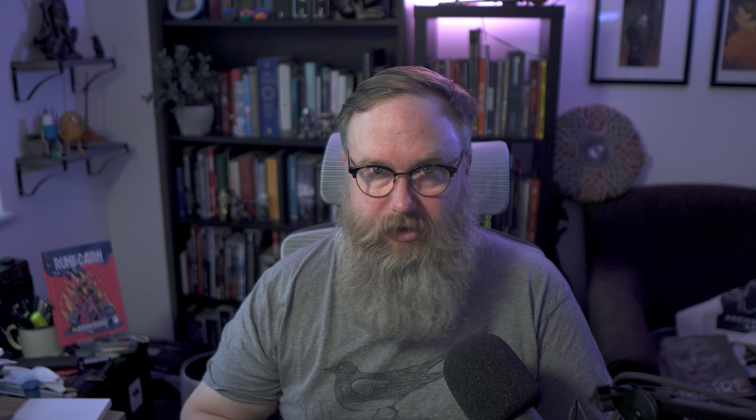Next is Death Game from Lori O'Connell. This is inspired by stuff like Battle Royale or The Hunger Games. I got the hardcover version, but there's also a softcover paperback. Lori does amazing stuff — just look at that cover.